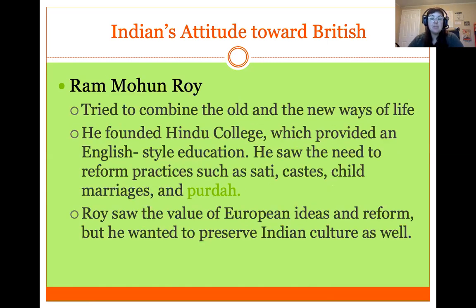Some people attempted to integrate British and Indian ways of life. For example, Ram Mohan Roy founded schools providing English-style education to Indians and advocated for reform of Indian practices like the caste system, child marriages, sati — women killing themselves when their husbands died — and purdah, the practice of keeping women out of sight. He and other Indians saw value in bringing in European ideas and reform while also preserving Indian culture, religion, and ways of life. There were those who wanted to blend the two, some who wanted to go fully British, and others who wanted to stay fully within Indian culture.